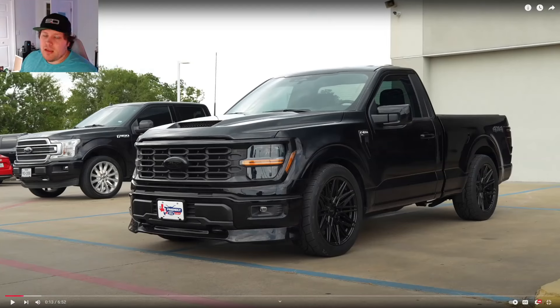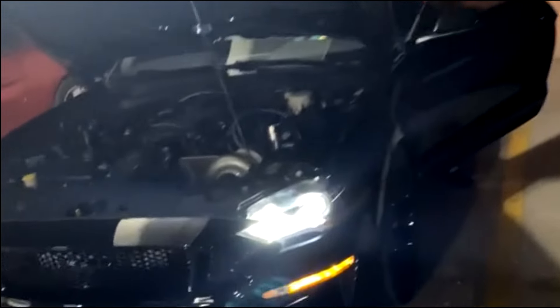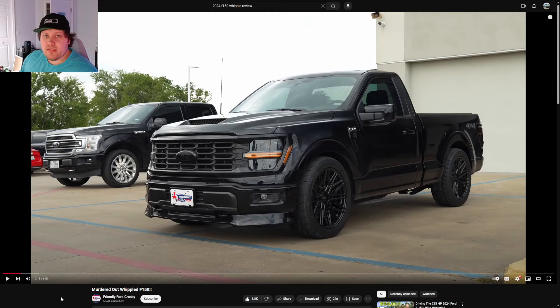The 2024 Ford F-150 with a Whipple is probably the best performance deal on the planet. Let's go over it, see how much it'll cost you, and who you can get these deals from. We're going to discuss the 2024 F-150 Whipple sleeper packages that a lot of dealerships are starting to offer across the country — it's just an insane deal.